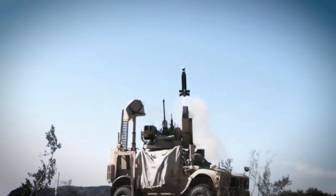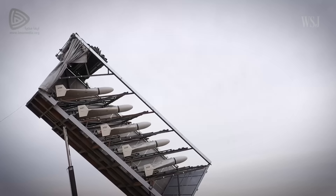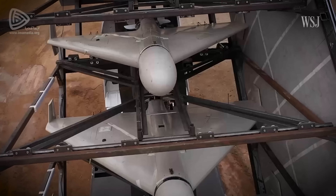Our advanced calculations show that you can fire 24 Block 2 Coyotes before catching up to the cost of a single SM-2. And when you're paying taxes to take out drones like the Shaheds, which cost an estimated $20,000 a pop, that cost ratio really matters.